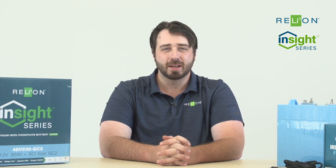Again, I'm Jack Messina with RelyOn Battery, and I'll see you next time.